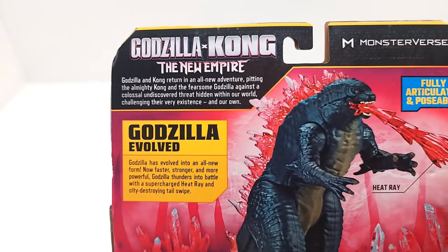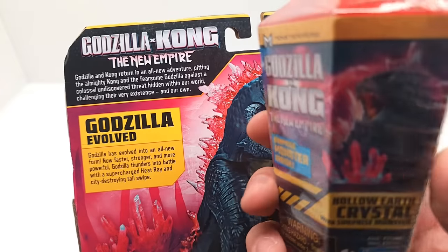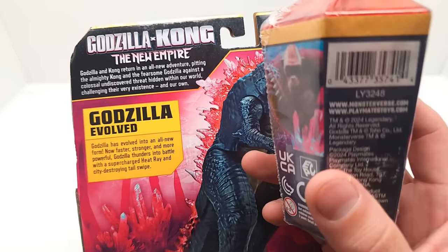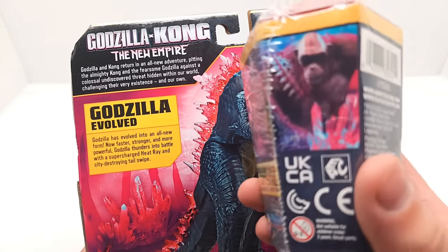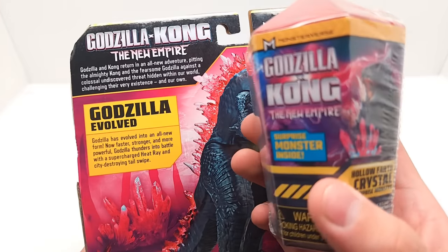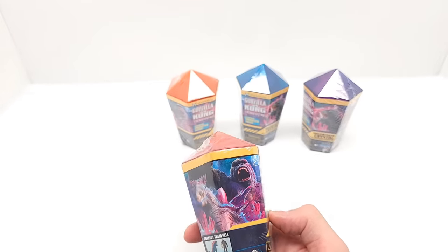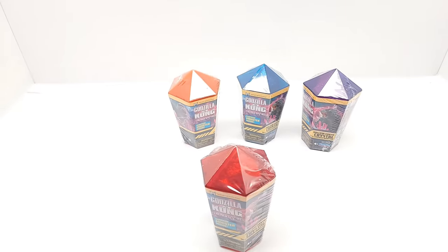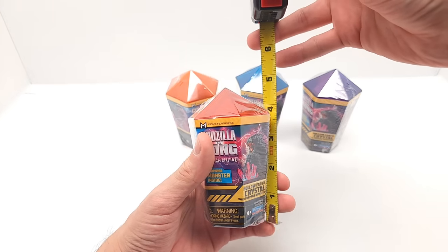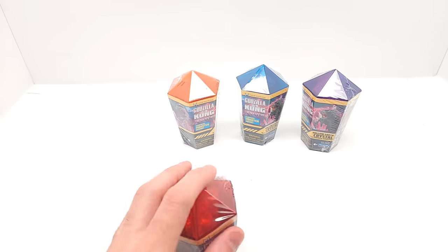It says Godzilla X Kong: The New Empire — Godzilla and Kong return in an all-new adventure, pitting the almighty Kong and the fearsome Godzilla against the colossal undiscovered threat hidden within our world, challenging their very existence and our own. Well, that sure is the case. I'll show you real quick how tall this bad boy is — it's like four and a half inches tall. We'll see how tall the actual action figure is.